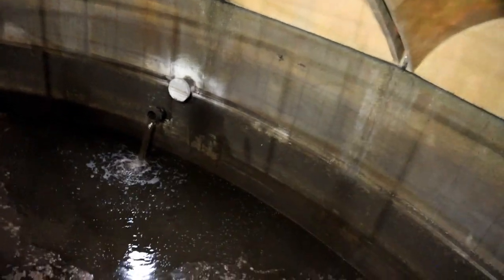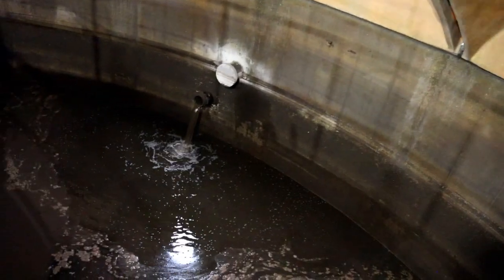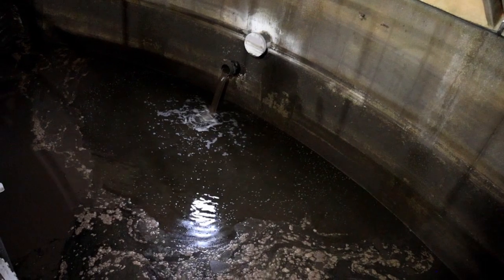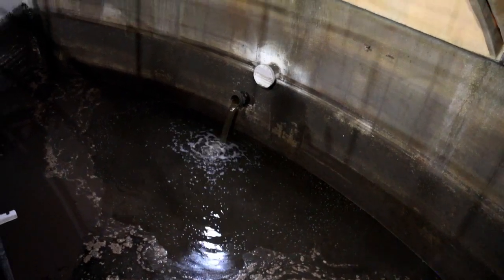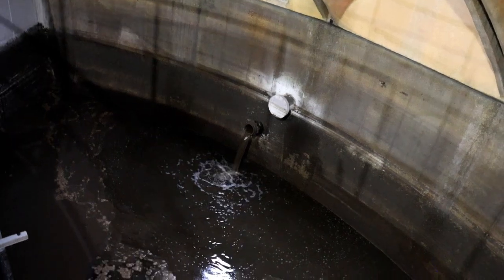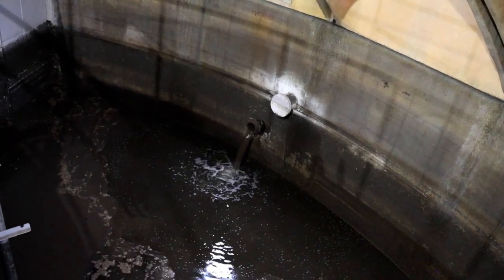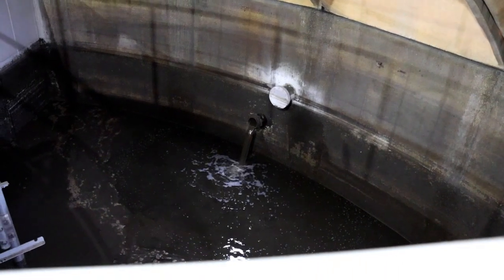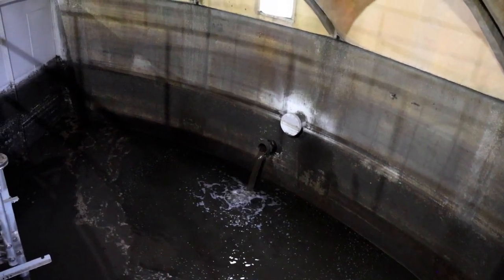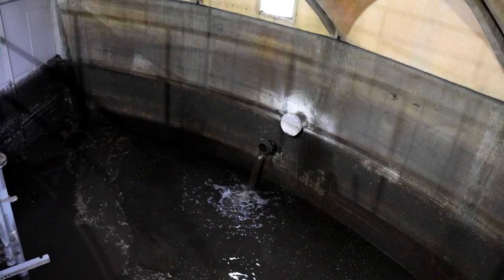In this little tank here, it's actually the filtrate coming off of the disc thickener, which is in the building next door that we'll see next. That is the quote-unquote clear water coming off of that. We take this, aerate it to control the amount of ammonia in it, and then send it back to processing at the plant. This will be really high in ammonia, so if you were to get down a little too close, it would smell like cat pee.